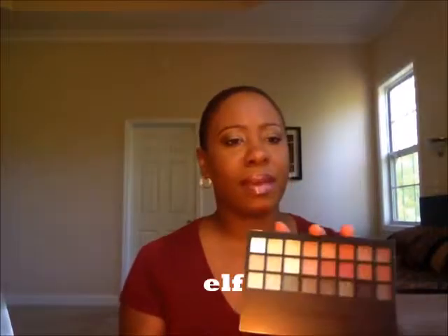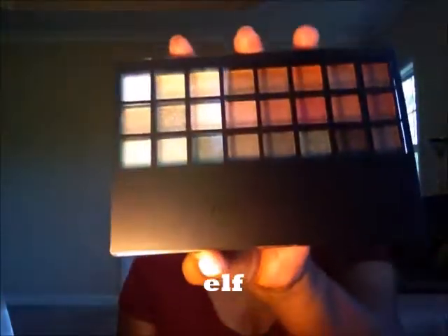I was kind of in the mood to try some other colors and pep it up for spring and summer. This palette is by e.l.f. Eyes Lips Face, and I actually picked this up at Marshall's. I have not used an e.l.f. palette before — I don't think I've used any of their eye colors. It was $4.99 at Marshall's and I thought I'd give it a try. I don't know how pigmented the colors are, but I'll give it a shot.